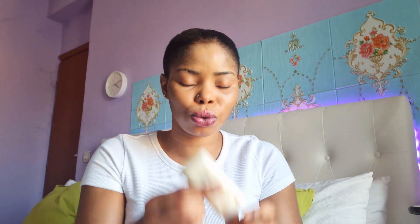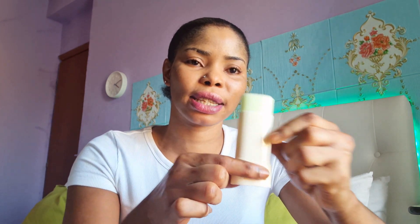This is the second sun stick I want to use. I have only tested it for one day. Can you see the way I'm winding it up? This one is kind of oily — it will make your face glow immediately when you apply it. It's quite oily, so let me wind it down carefully so it won't break.